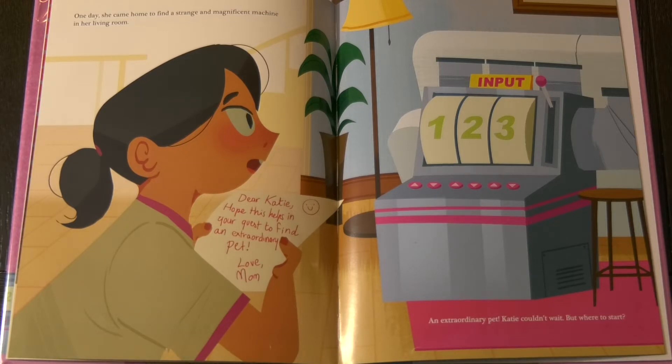Dear Katie, hope this helps in your quest to find an extraordinary pet. Love, Mom. An extraordinary pet? Katie couldn't wait. But where to start?